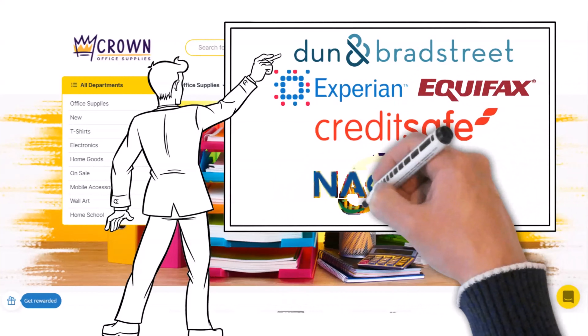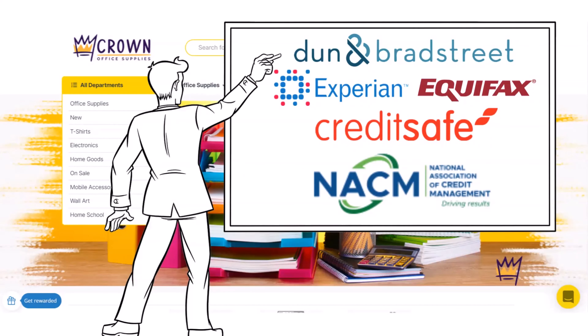Crown Office Supplies could be an excellent vendor to establish net 30 terms. As long as you make on-time payments, this will positively impact your credit score.